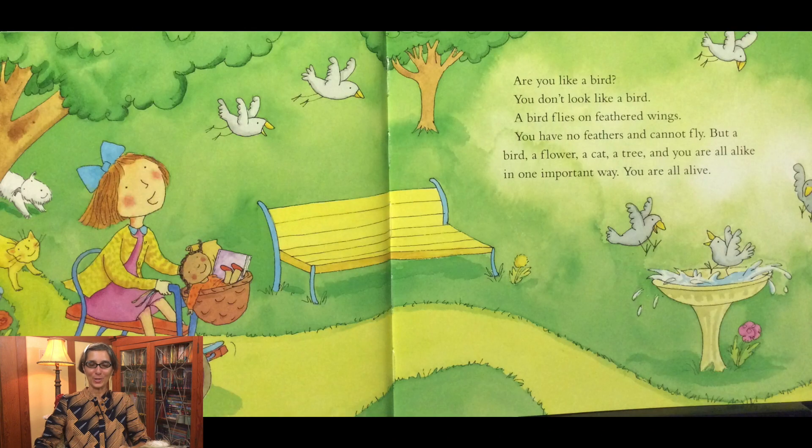Are you like a bird? You don't look like a bird. A bird flies on feathered wings. You have no feathers and cannot fly, but a bird, a flower, a cat, a tree, and you are all alike in one important way. You are all alive.